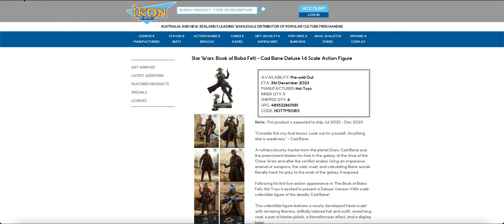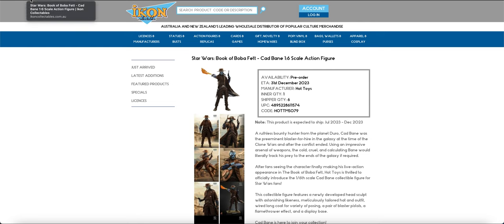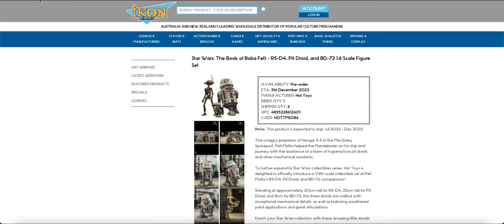So we've got Cad Bane Deluxe. I've already got mine — I purchased my Cad Bane from Shane Lucas, so I've had him for quite a while. There is the standard Cad Bane as well. R5-D4 — again, I got mine from Amazon Japan, so I've had mine for about two or three weeks now.